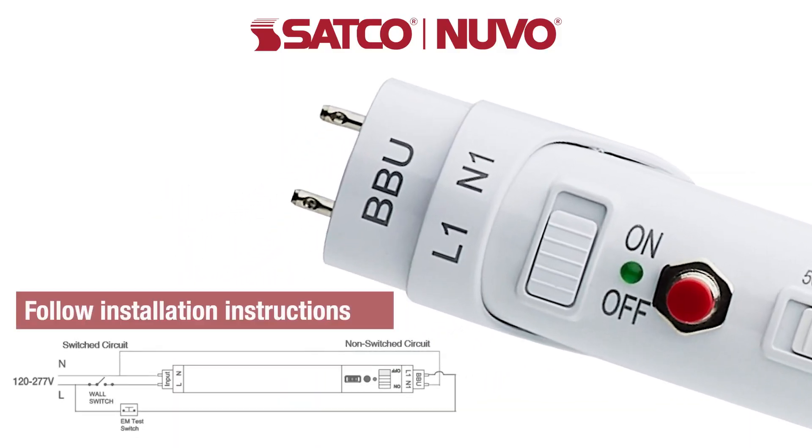At installation, simply turn the on-off switch to the on position, and if a power outage is detected, the light will automatically come on.